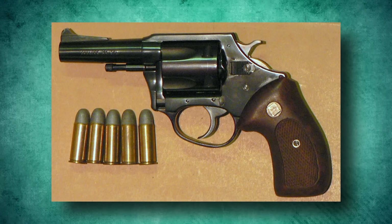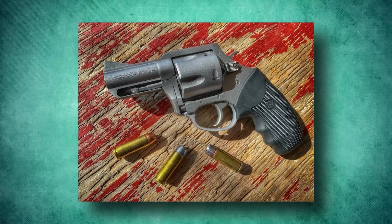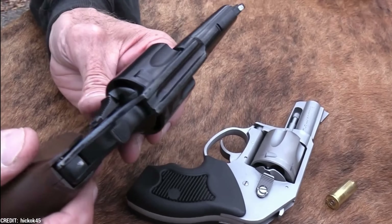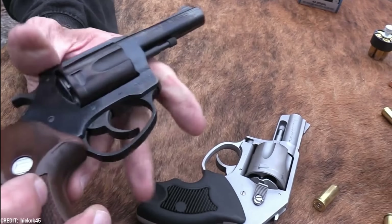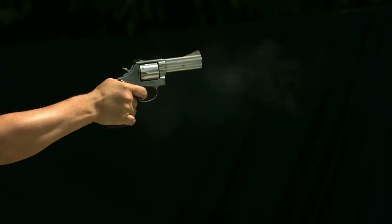With a 2.5-inch barrel, this handgun is a perfect size for hiding. This gun is a little bit larger than the .38 Special because it weighs roughly 21 ounces, but when combined with some of the more contemporary ammo, it makes an excellent personal defense cartridge. If you're seeking a revolver that is safe, dependable, and powerful enough to protect you from deadly threats, look no further.